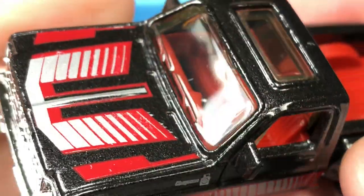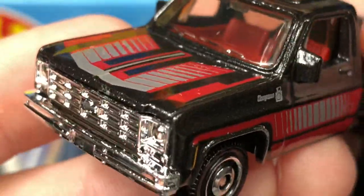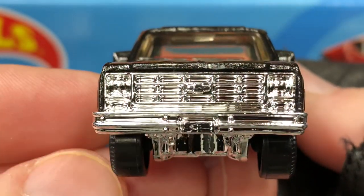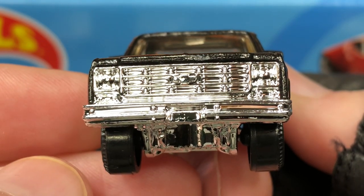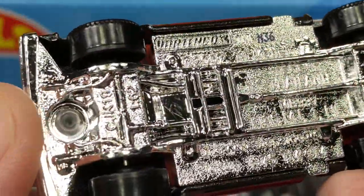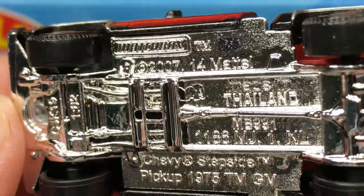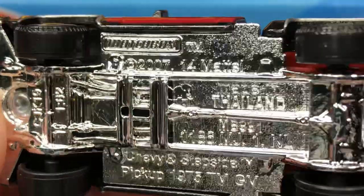What a beautiful 1975 Chevy Stepside Pickup. Here's the front grill — plastic chrome. Kind of hard to read the bottom but it's Matchbox copyright 2007, stamped N36, made in Thailand.